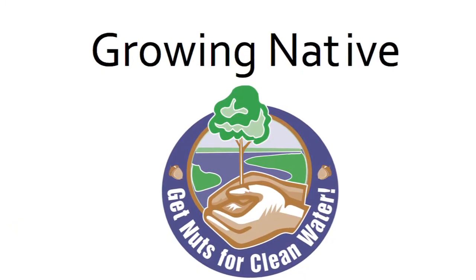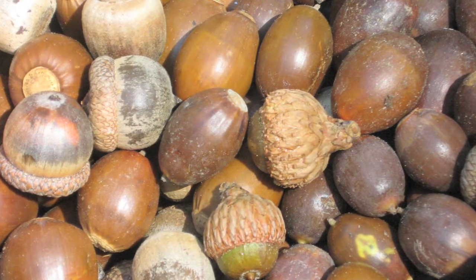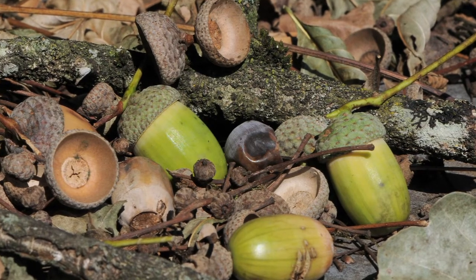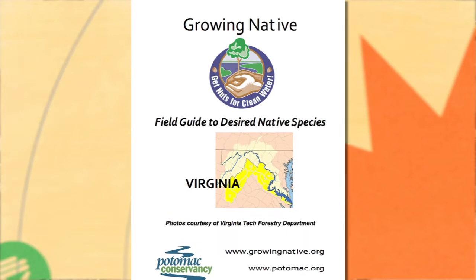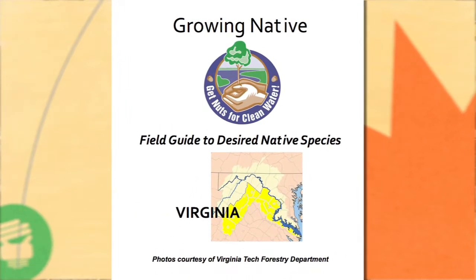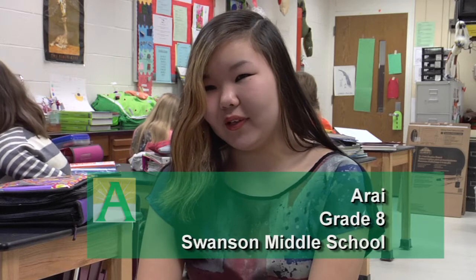To do that, we had a program called Growing Native where we had students bring in acorns to give to this organization, Growing Native, so they would replant them. Growing Native is an organization that helps the environment, especially with soil erosion. They collect acorns and then plant them as trees to help combat soil erosion.